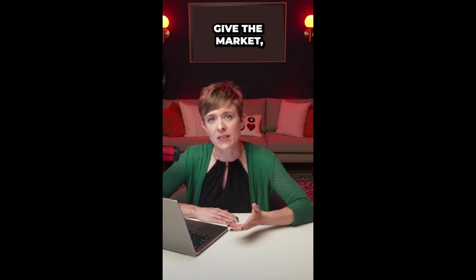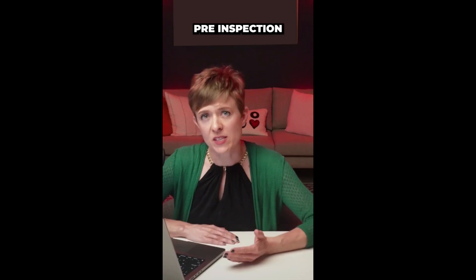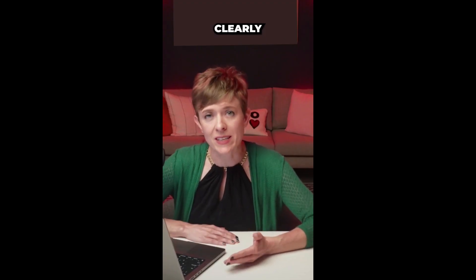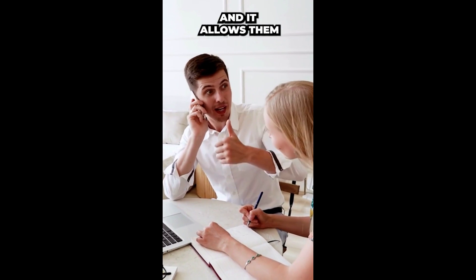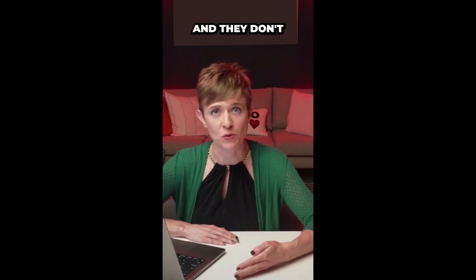Reason number two: you really want to give the market — which are our buyers — peace of mind. Pre-inspection lets them know clearly the condition of your home and it allows them to make offers with confidence, because they know what they're getting into and they don't have to guess.